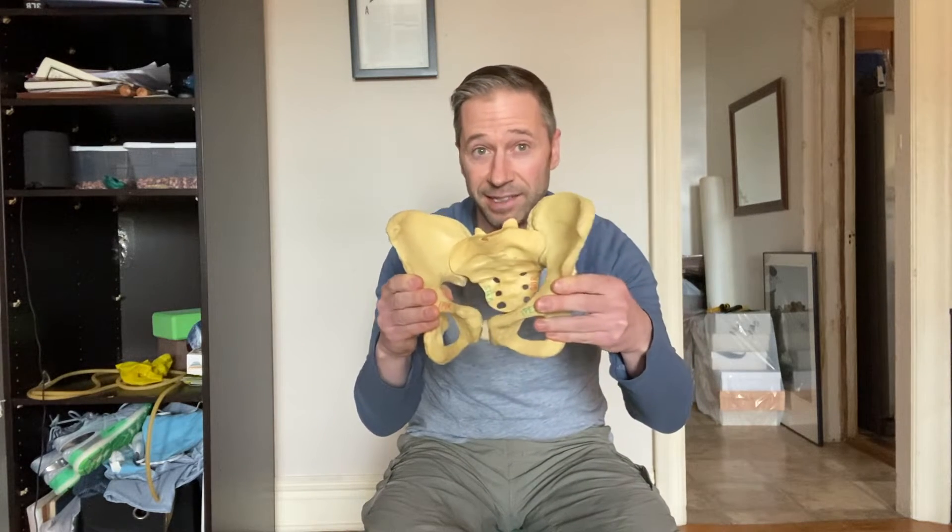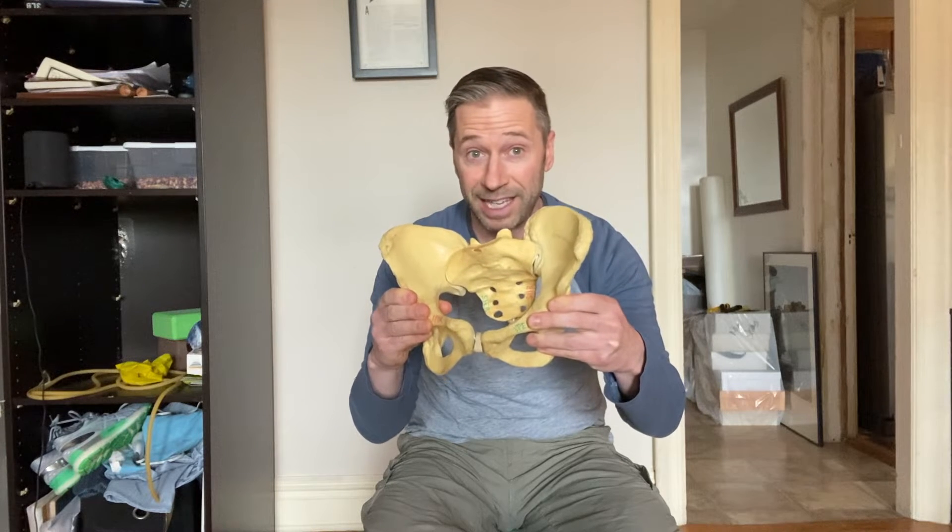When you have a lateral pelvic tilt, does it matter which side of the pelvis is higher? In general, no, because the underlying pattern will always be the same. The left AIC pattern — whether you're a left AIC or a PEC — is still left side forward, right side back. Even if you're a PEC and both sides are forward, the left side is still forward more. So underneath a PEC, you're still a left AIC.